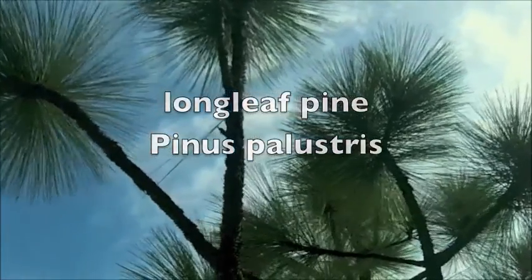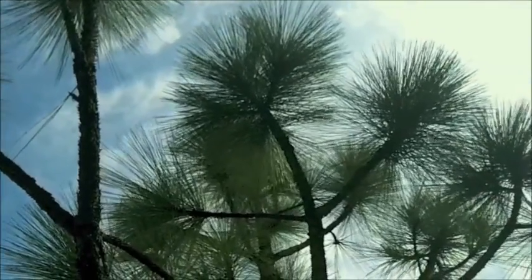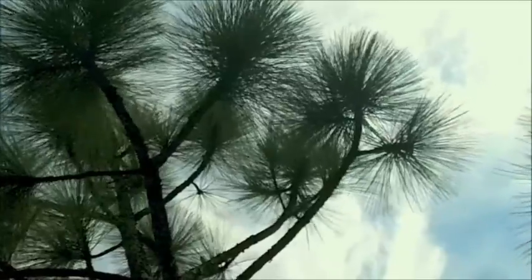Longleaf Pine, Pinus Palustris, the tree that built the south and America. Longleaf was found from the coast of Virginia south through two-thirds of the peninsula of Florida and then west to eastern Texas. Over its range, longleaf was the dominant tree.